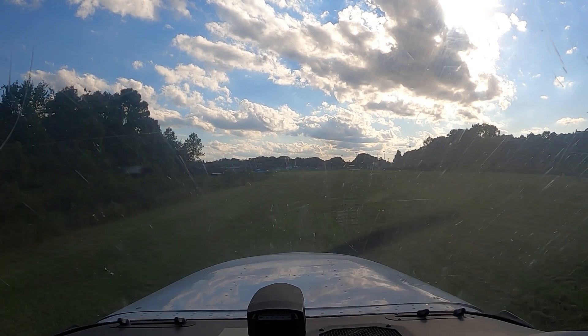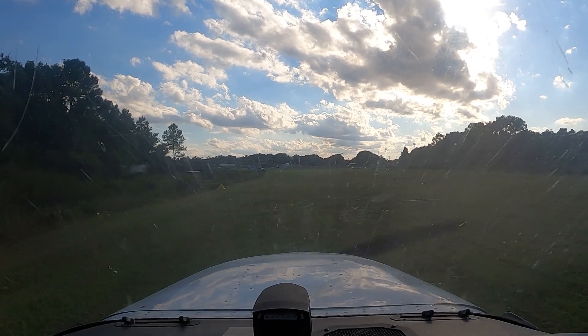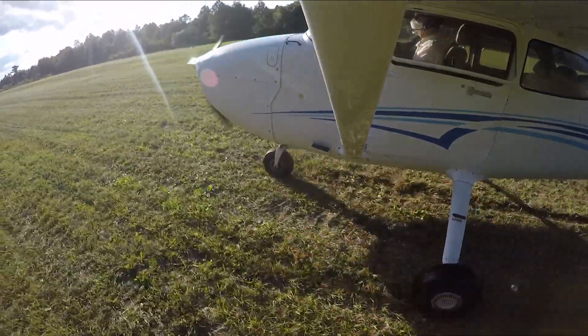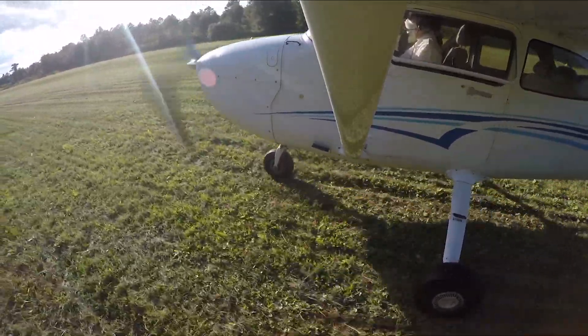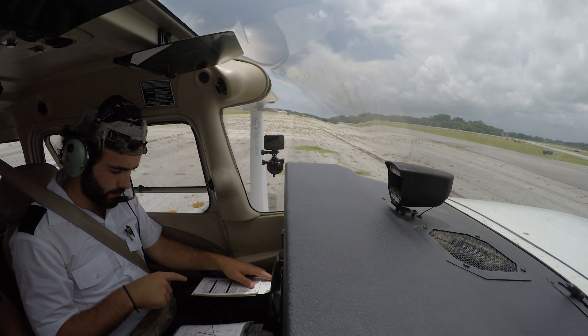Next, the pilot visually checks for traffic on final for the active runway and for other traffic approaching within the traffic pattern. Pilots must visually look at the windsock to obtain the latest information about the wind prior to takeoff, ensuring they remain wind conscious. The pilot then makes the appropriate traffic advisory calls notifying nearby traffic of their intentions. At a controlled airport, the pilot must read back the takeoff clearance given to them.